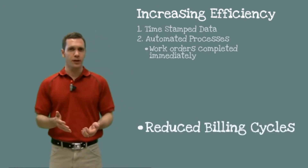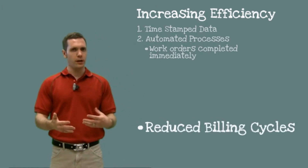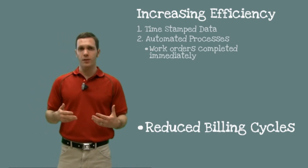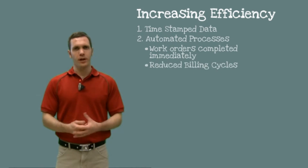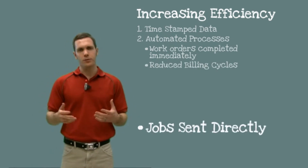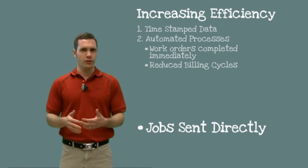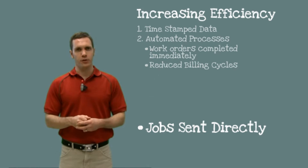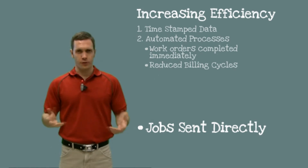Next, your billing cycles are reduced. Because the work orders are completed and updated in your back office system in real time, this means you can do same-day billing. And finally, jobs are sent directly to the computer in the vehicle, which means your field workers no longer need to drive back to the office or be reached on the phone in order to pick up last-minute jobs or get any kind of instructions.